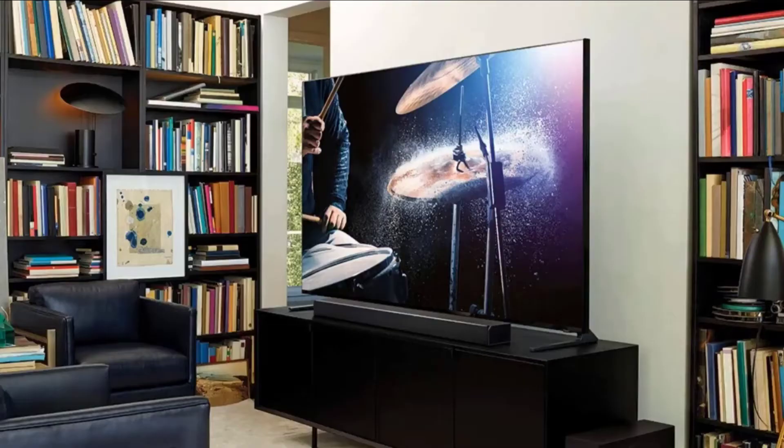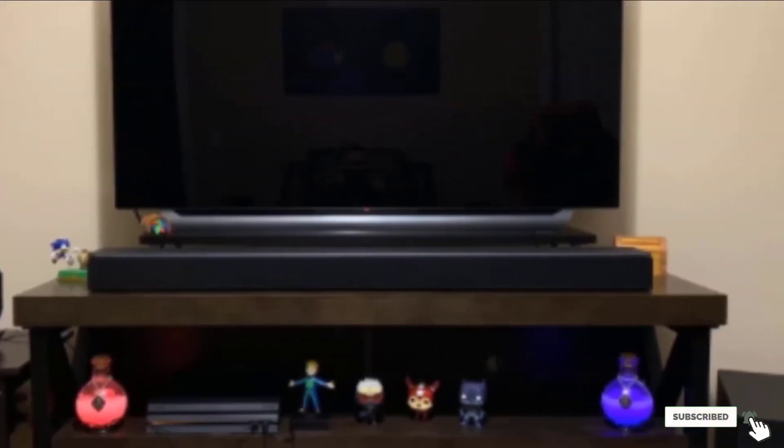This soundbar also comes with Alexa voice control. You can say the song or movie title that you want to play and it will play.